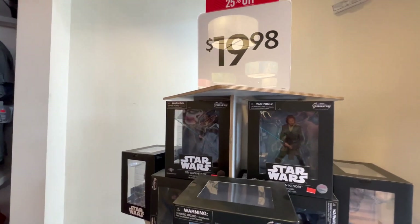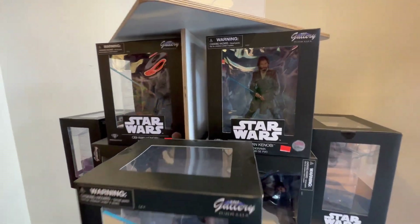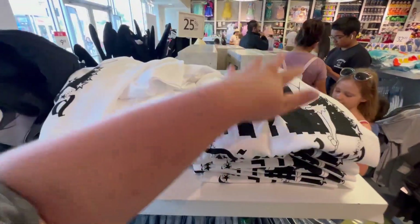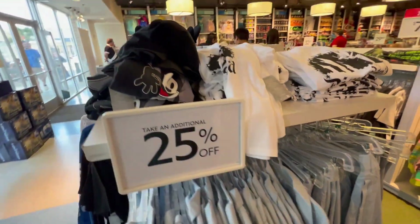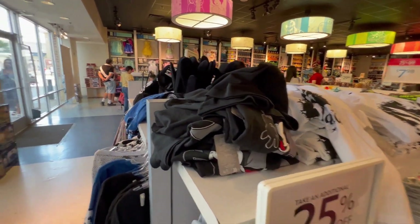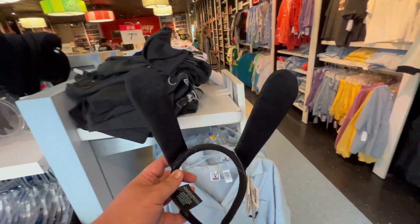Obi-Wan Kenobi — I believe with the discount it's $15. They have the Disneyland shirt. Unfortunately, they never really have large sizes here, but if you're smaller they have some great deals. Oh, they have Oswald ears — I can get the Oswald ears for $15.